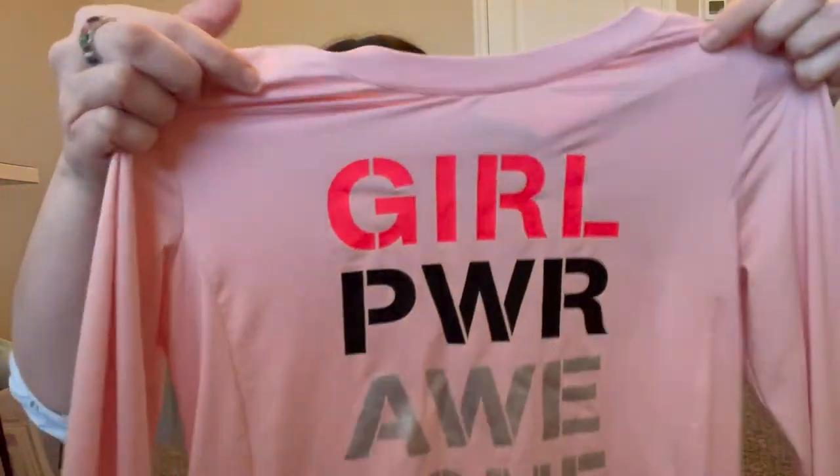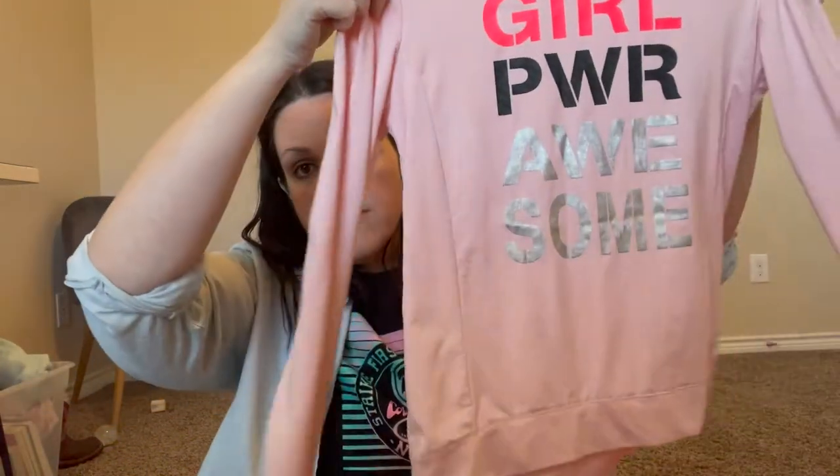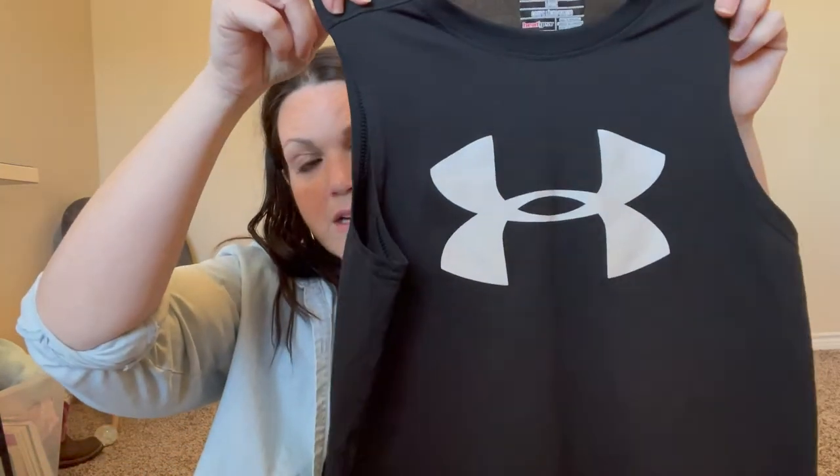This one was three dollars and looks to be in really good condition — it's a long-sleeve Reebok, size medium for girls. It's that thin active material and it says 'Girl Power,' which is awesome. This is just a little Under Armour sleeveless tank for boys — also three dollars — no visible wear or tear. I got several of those and I'm thinking about bundling them into a lot, since it might sell faster and for more.